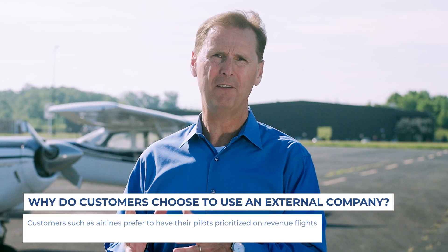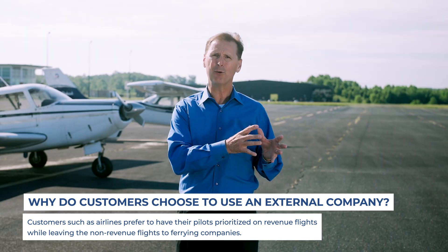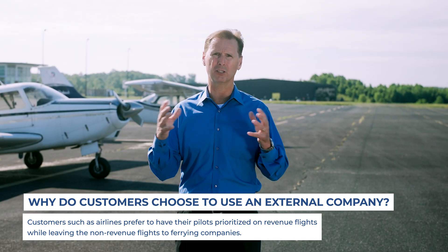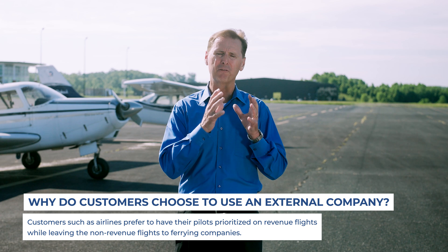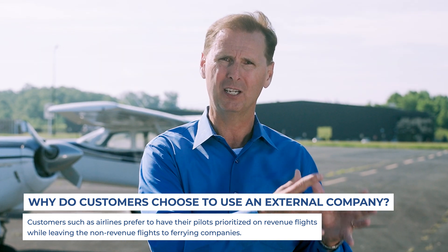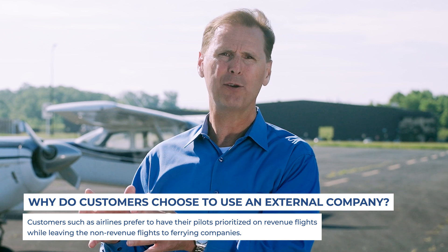One of the trends that we're seeing in aviation right now, especially with the airlines, is that everybody's tight on pilots. So the benefit of using an aircraft ferry service to move the non-revenue flights — the maintenance flights, the post-maintenance flights, the delivery flights — is that it affords the airline the opportunity to keep their pilots flying revenue flights, then they outsource the non-revenue flights to a ferry company.